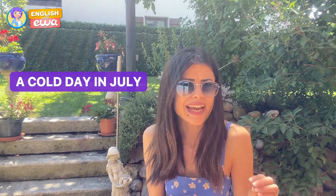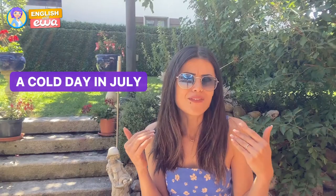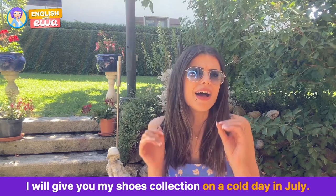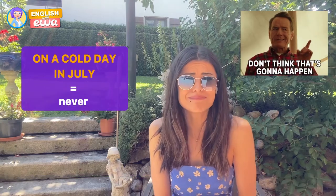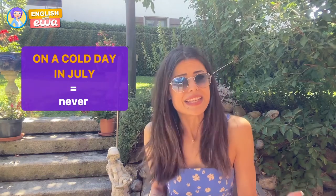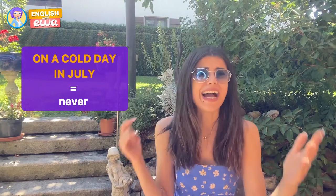The next idiom is also related to weather: 'a cold day in July.' For example, 'I will give you my shoe collection on a cold day in July.' You probably guessed the meaning — it's very unlikely, almost impossible, to have a cold day in July. Notice that the person who came up with this idiom hasn't been to Germany, because I'm recording this video in July and yesterday I had a sweater on.